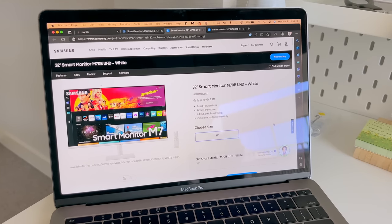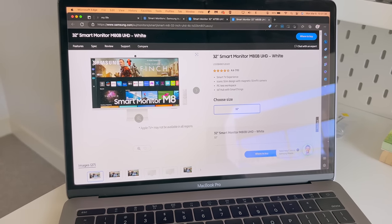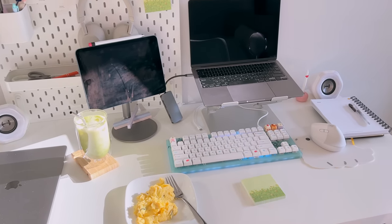In terms of what monitor I'm going to get, I'm currently eyeing either the Samsung M7 or M8, but I'm still in the research phase. You'll see later on in the video which one I'll get. But for now, let's go shopping.